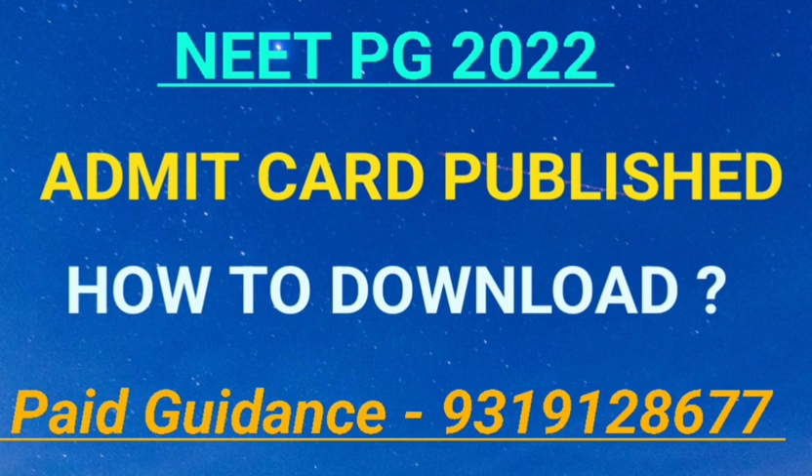You can log in with your credentials in order to find the link to download and save it. You can also avail our paid guidance — we'll talk in detail once the examination is done.